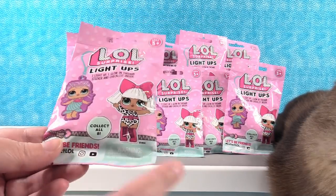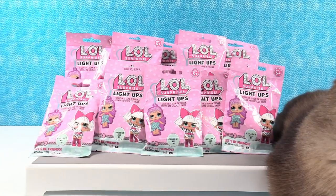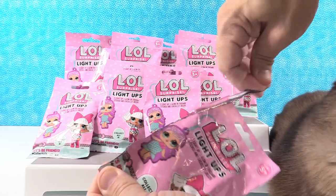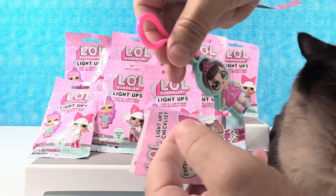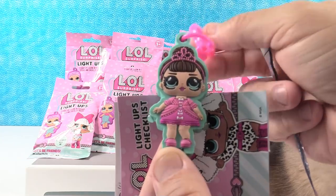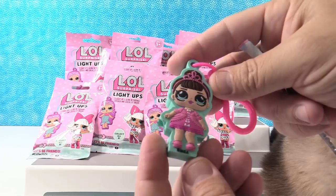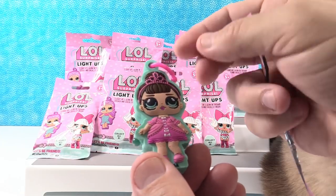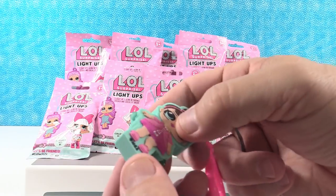We're going to be opening these up — I think we have 12 packs, and there are eight to collect. So hopefully we'll get a full set. I'm going to let Paul start us off. Okay, I have to reach over Simon to open it. Let's see what we have here. I believe this is Fancy. That is really cute! Look — their names are on the back. The detail in these is really good — it's all etched in, look at all those pearls etched in.